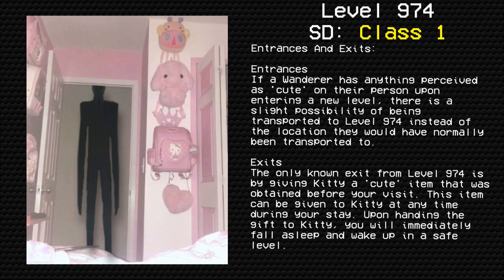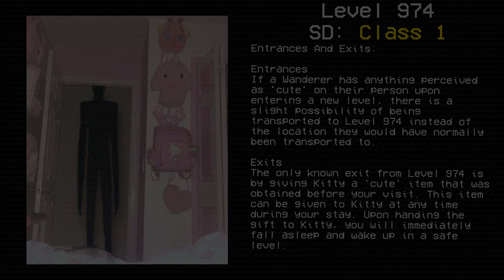Exits: The only known exit from level 974 is by giving Kitty a cute item that was obtained before your visit. This item can be given to Kitty at any time during your stay. Upon handing the gift to Kitty, you will immediately fall asleep and wake up in a safe level.